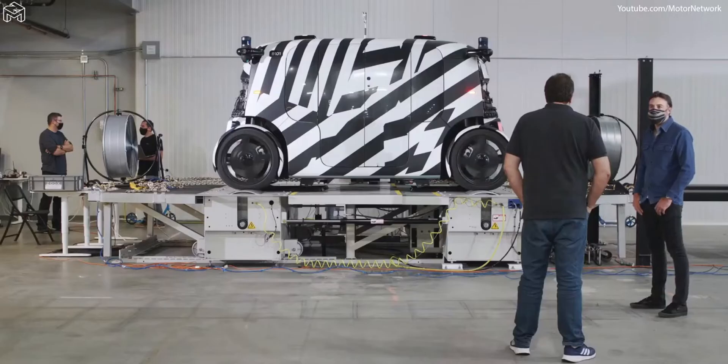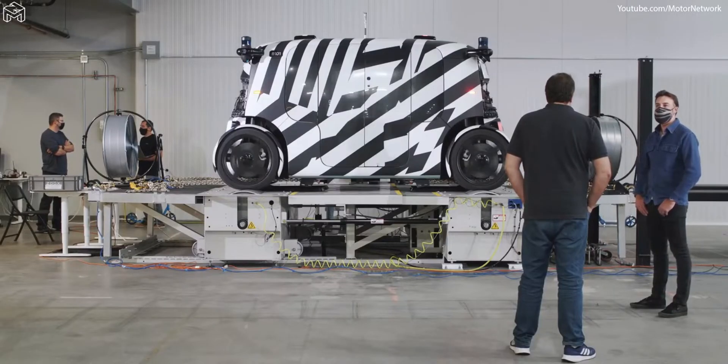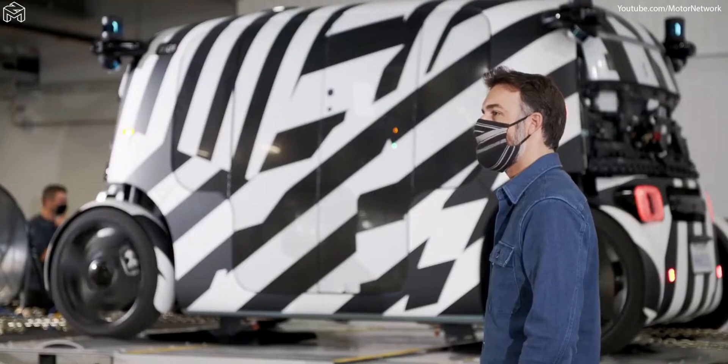Zoox is developing a better way to go from A to B in dense urban areas. We're doing this through autonomous technology, ground-up vehicle design, as well as a service to back that up.